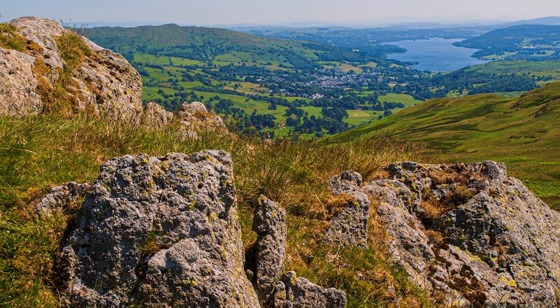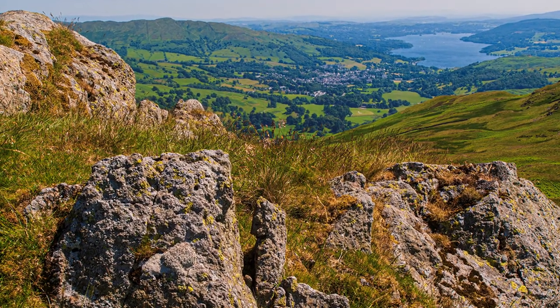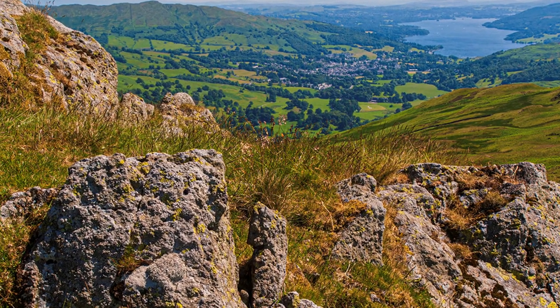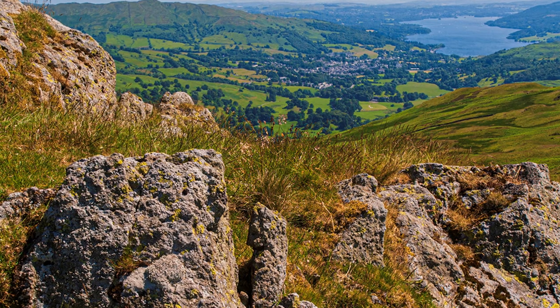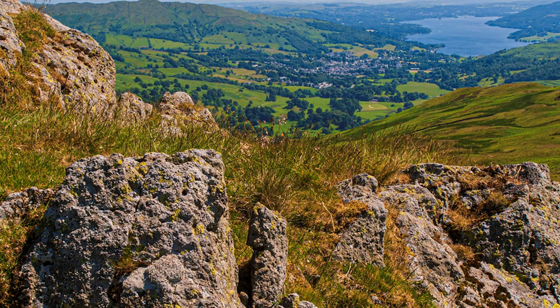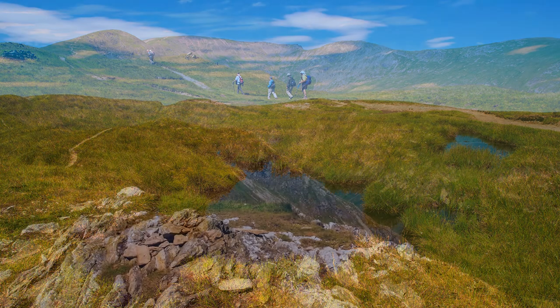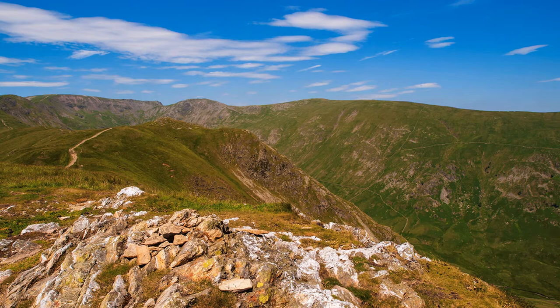Initially it was a bit hazy, impairing the clarity of views slightly, but upon reaching the higher elevation of Heron Pike, it had cleared. Perhaps I had got above the heat haze. Wainwright is a little dismissive about Heron Pike — it is usually only climbed as part of the Fairfield Horseshoe — and the path can be seen stretching into the distance towards Fairfield. You won't find any herons, but Wainwright recommends the views, and I concur.